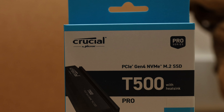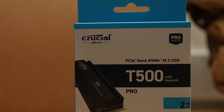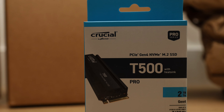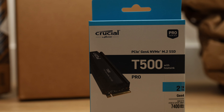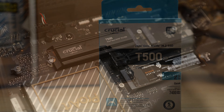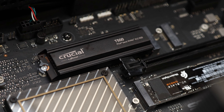For about $120 at press time, the Crucial T500 2TB is reasonably priced for what you get. At the time of this video, the 2TB version of the ADATA Legend 960 is $130, while the Lexar Professional NM800 Pro 2TB is $145.